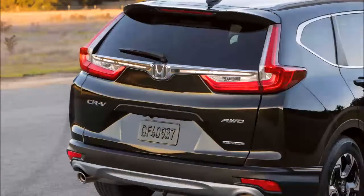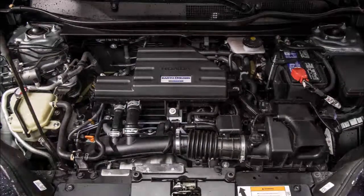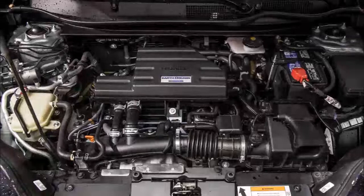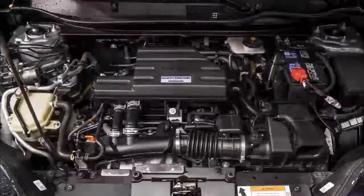The 2017 CR-V comes standard with a host of active safety and driver assistance features, including forward collision warning, automatic emergency braking, adaptive cruise control, road departure mitigation, and lane keeping assist.